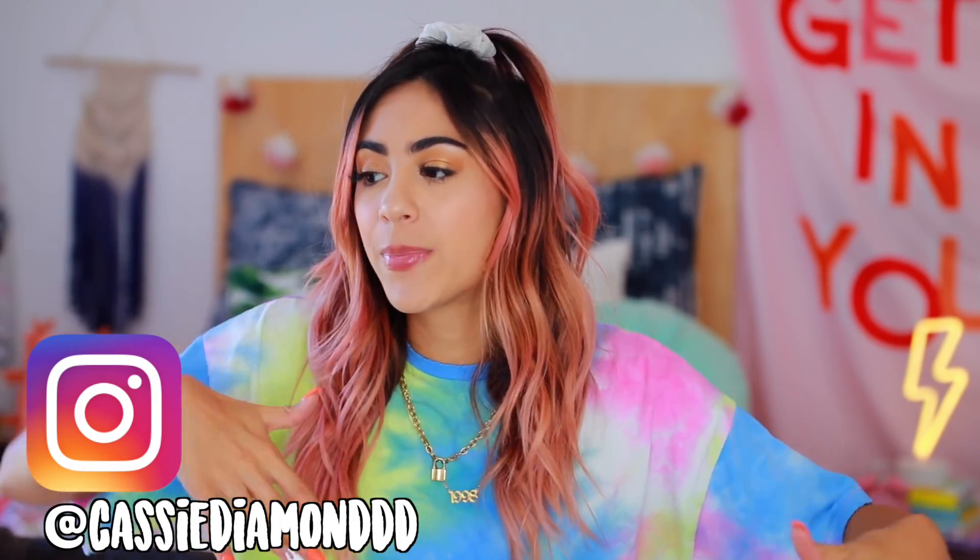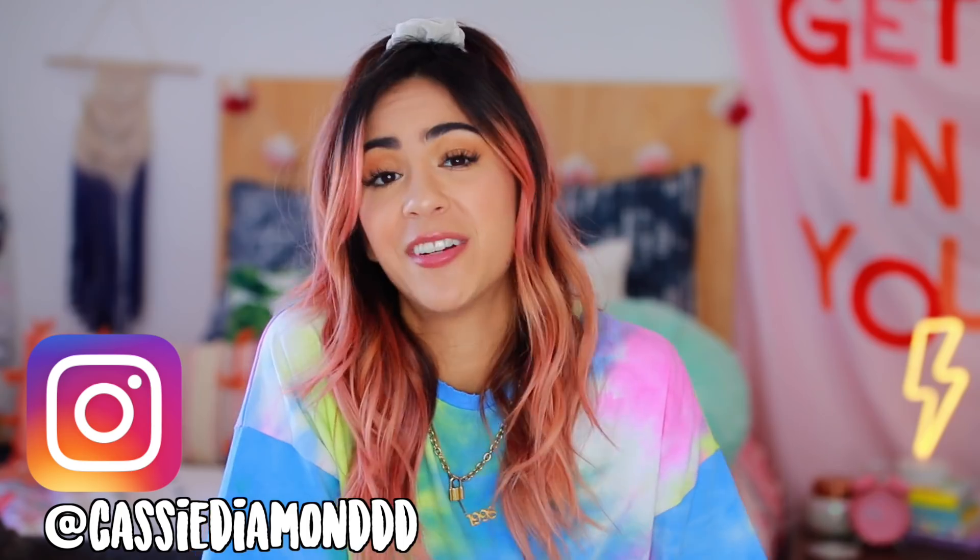As you guys have read from the title, today's video is obviously a fall haul. Honestly though, my outfit is not really fall right now because it is actually still like a hundred degrees outside in California and I'm really salty about it. But I'm just gonna lock myself in my house, wear sweaters, and crank the AC up and pretend that it's fall.